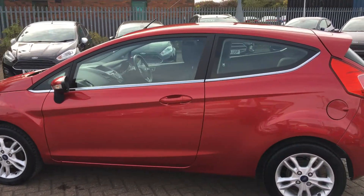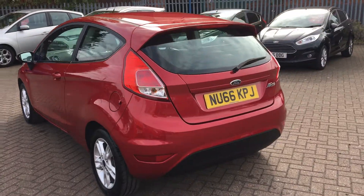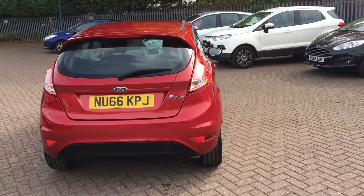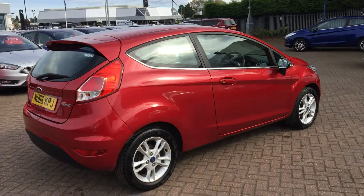Really economical too with a 1.25 litre petrol engine and manual transmission. Great value car as well — good for so many things, whether it's getting you to work and back or maybe it's going to be your first car. Really versatile.